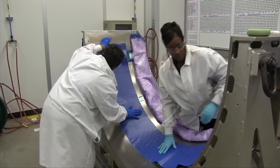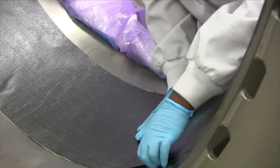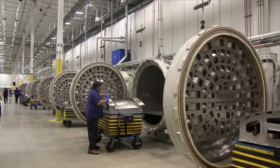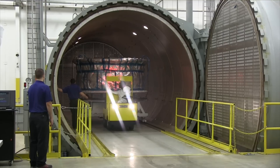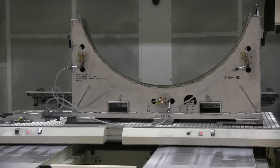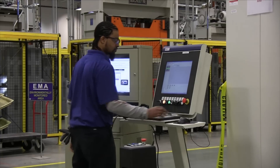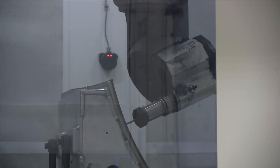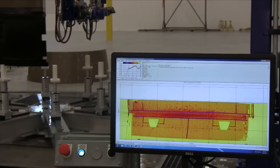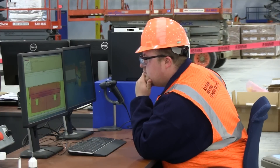When we're making the CF34 trans cowl, we start with our composite materials. That material is then cut to shapes. Those shapes are then laid up onto the cure tools. The cure tools themselves go into the autoclave where we cook the part. Once it comes out of the autoclave, we do a five-axis machine cut to the final shape of the blueprint. After that step, we do an NDT inspection to make sure there are no non-conformances within the part, and then it's ready to ship to the customer.